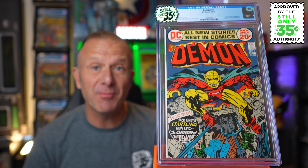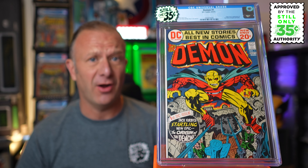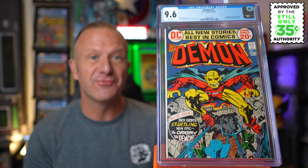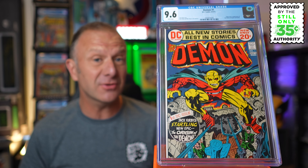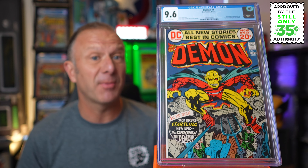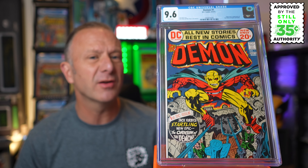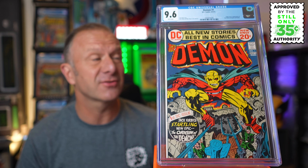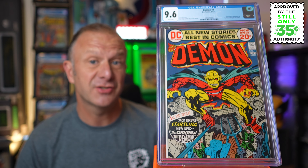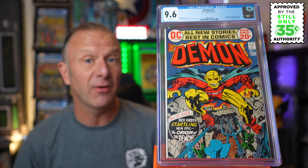Next up is this copy of Demon number one — this classic Jack Kirby character, created in August 1972. As mentioned, this is a really tough book to get in high grade. How did we do with CGC? We got a 9.6 with white pages — I'm really happy with that. On a 9.6 we still got some grader's notes: very small crease at the right top of the front cover breaks color, and light spine stress lines to cover. Regardless, this is a huge win. There are 1,786 graded in total, with only 22 copies higher at 9.8, and another 76 graded 9.6 like this one. I paid around $125 for this, and the FMV on a 9.6 is currently around $1,250 — so I've done really well on this particular book.